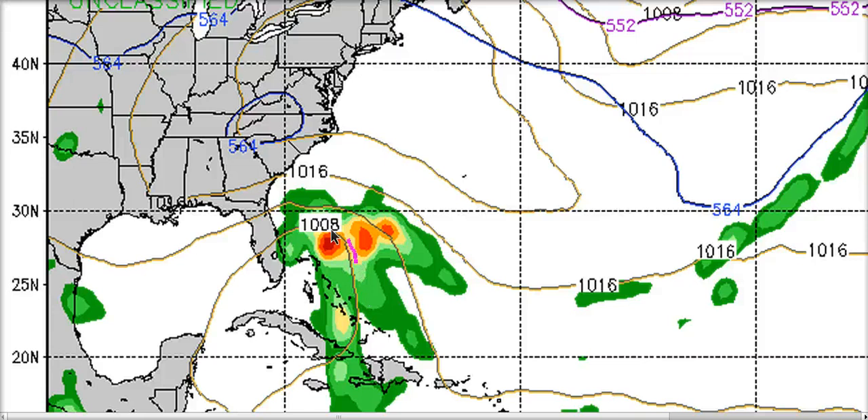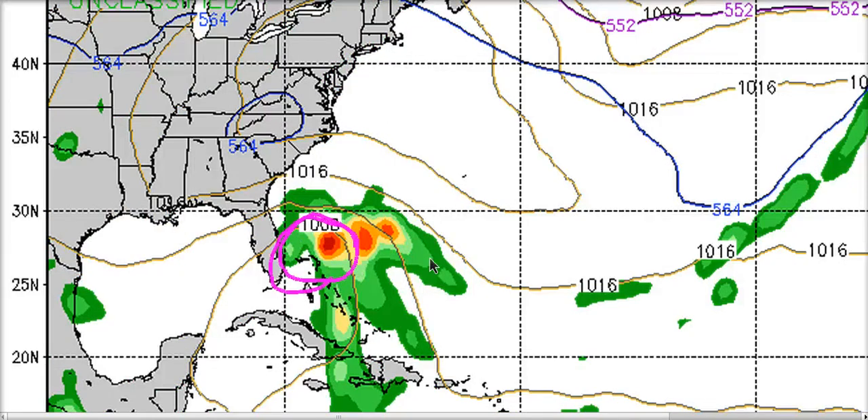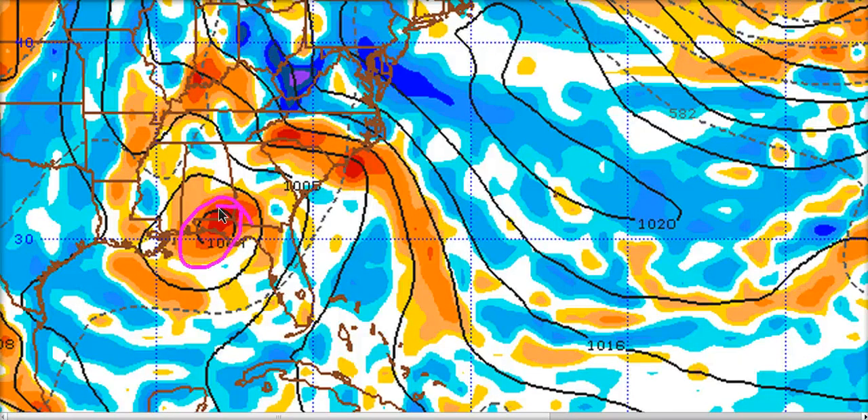We can also look at this on the NOGAPS model — by 144 hours it has low pressure developing near the northwestern Bahamas. At 200 millibars the jet stream curves and buckles, with a trough near Florida, and the surface low is beneath the divergent part of the jet stream where air is spreading out and allowing surface pressure to lower. It doesn't have the low under the converging upper level winds, which would induce rising pressures. So the NOGAPS has the low pressure where it makes sense, not all the way back over Florida on the western side of the upper trough.